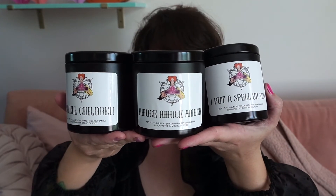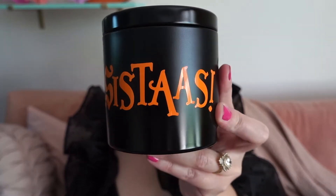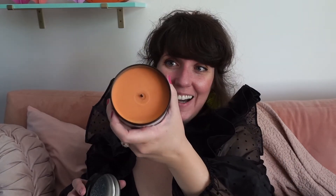I want to show you a peek at another set you can get, because this week Hocus Pocus 2 is coming out — I don't know if you guys are as excited as I am, but I'm very excited. Nicole has put together the Sanderson Sisters trio of candles. The best part is the back. This is the Winifred candle — it says 'Sisters,' which is so awesome. This candle is called 'I Put a Spell on You,' and look — it's orange on the inside, so it matches her hair. How cool is that? I love these tumblers.